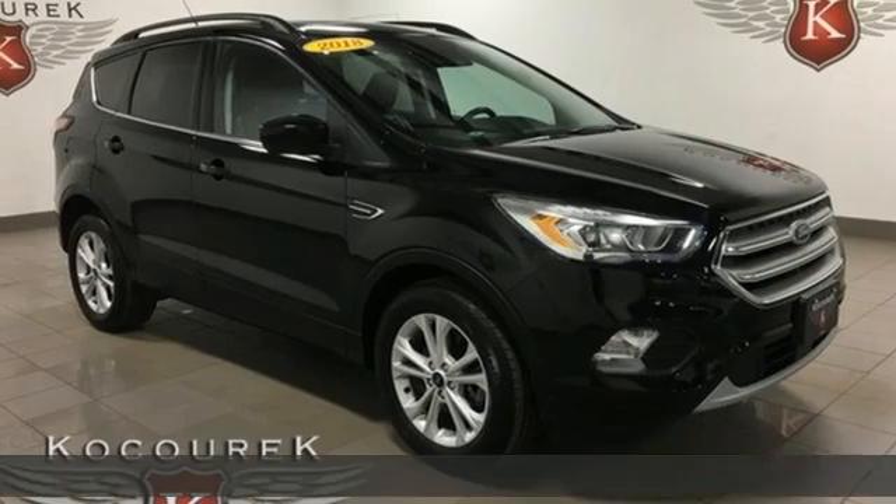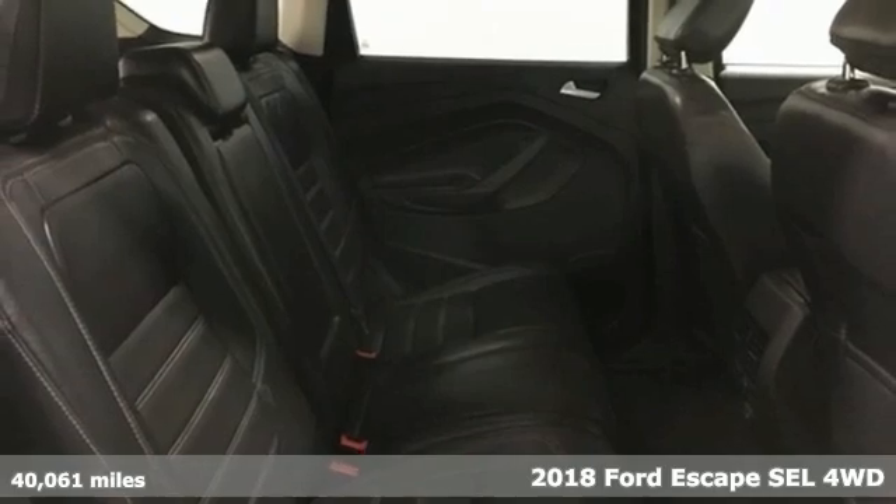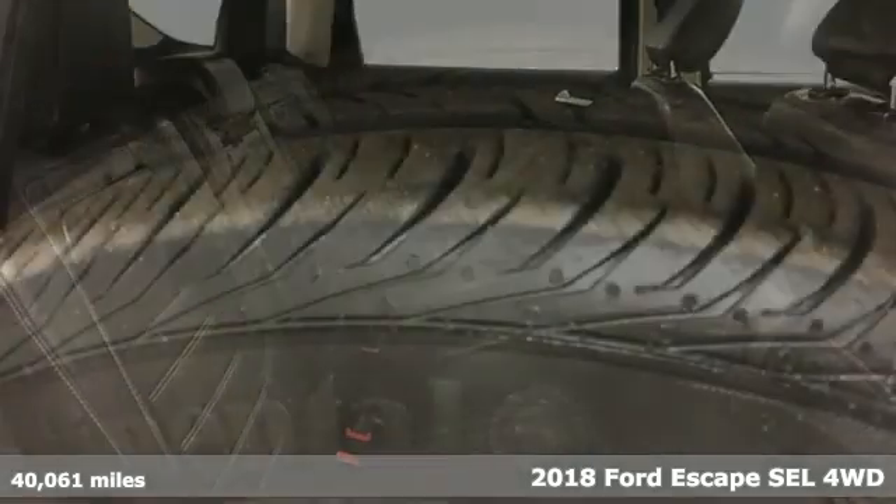Here's a 2018 Ford Escape. Yield to adventure. This SUV will take you and your toys to far away places.